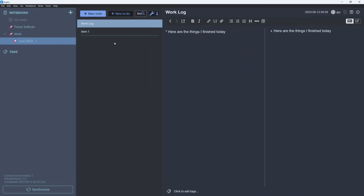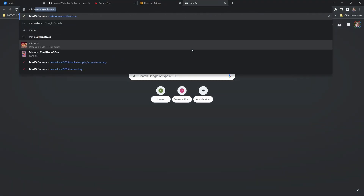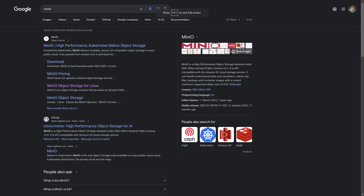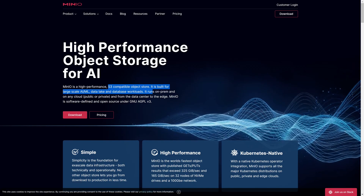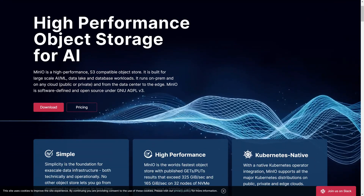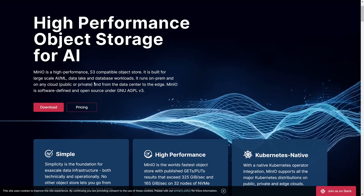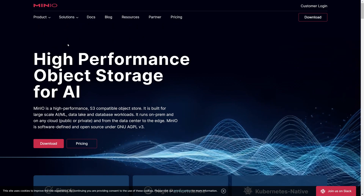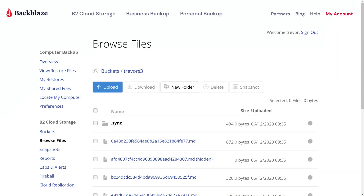One of my favorite things about Joplin is centralizing data storage using S3-compatible storage. In fact, I actually use a self-hosted instance of MinIO. MinIO is an open source object storage solution — you can run your own instance on your own hardware and it is S3-compatible. This is the perfect way to keep your data private without storing it on any cloud provider, entirely within your own control.